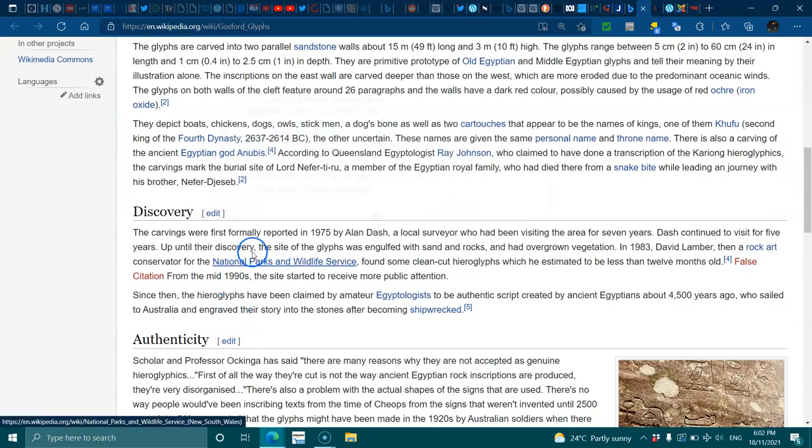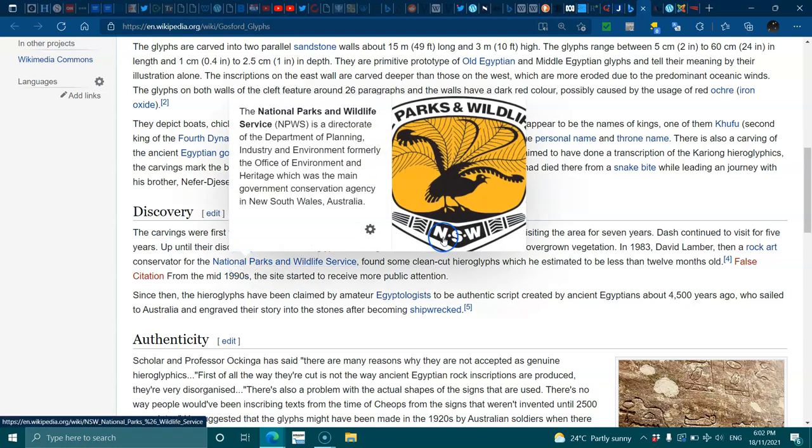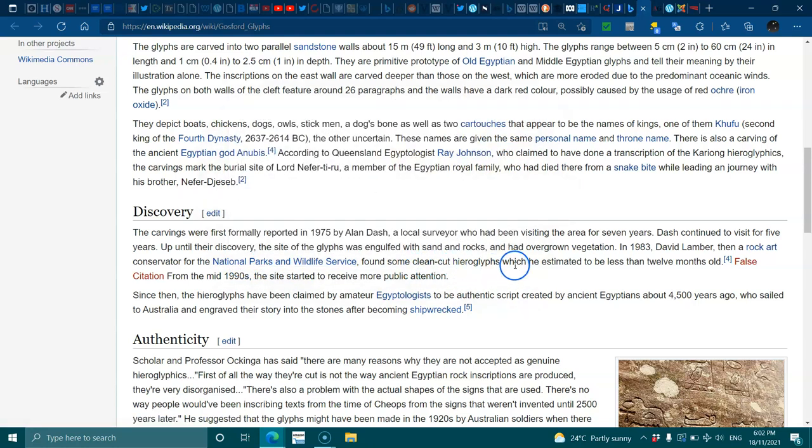The carvings were first formally reported in 1975 by Alan Dash, a local surveyor who had been visiting the area for seven years. Dash continued to visit for five years after their discovery. The site of the glyphs was engulfed with sand and rocks and had been overcome by vegetation. In 1983, David Lambert, then a rock art conservator for National Parks and Wildlife, found some clean hieroglyphs which he estimated to be less than 12 months old — a disputed claim.